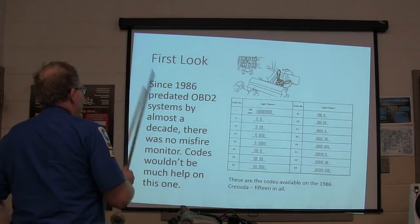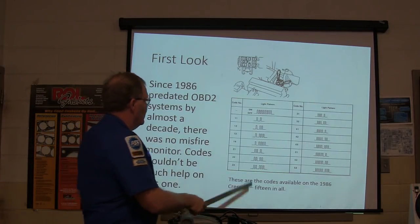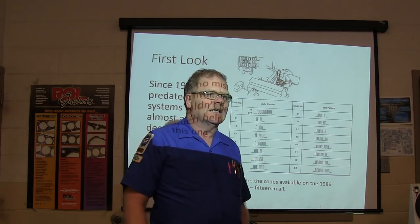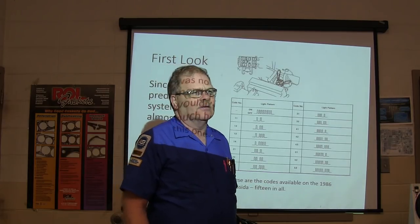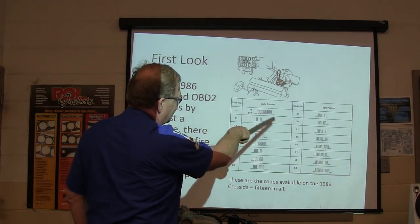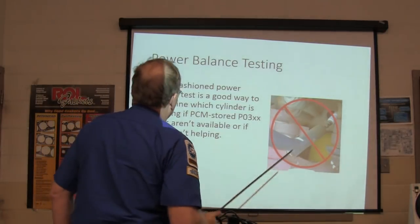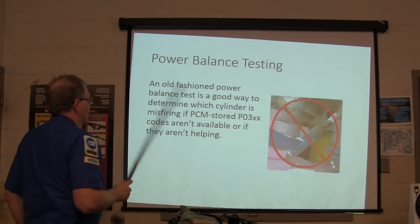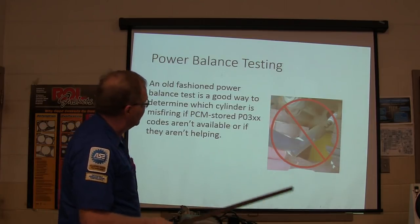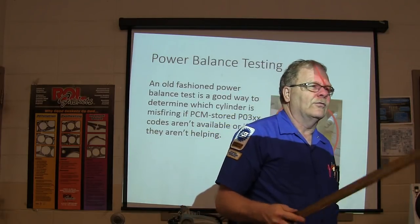Since 1986 predated OBD2 by almost a decade, there was no misfire monitor code — it wouldn't be much help on this one. There are only 15 codes available on an 86 Cressida, but on a 2011 Ford Ranger there are over 600 possible trouble codes and it gets more every year. You'd jumper that little connector and watch it flash and count the codes. The old-fashioned power balance test is a good way to determine which cylinders are misfiring if PCM-stored P03XX codes aren't available or aren't helping.